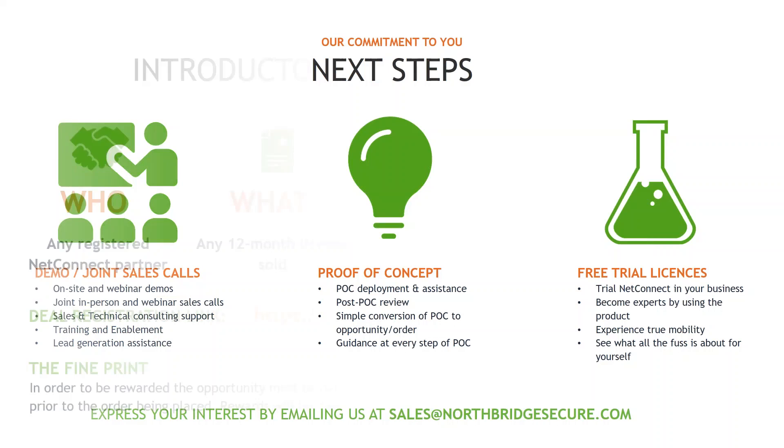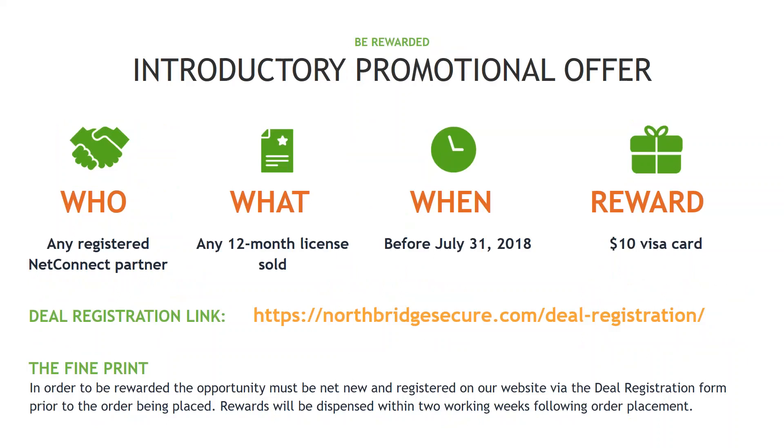To add a little incentive — we'd like to put a promotional offer in place, active as of today, open to any partner who becomes a registered partner with us. We'll offer a $10 Visa card per license sold on 12-month license subscriptions. For example, if you come to us with a 10-license opportunity and purchase 10 licenses through the Cloud Marketplace, you'll receive 10 Visa gift cards for $10 each — essentially $100 worth of incentive. The only caveat is that you need to be a registered partner and register the deal through our deal registration.